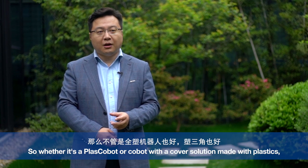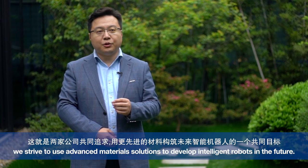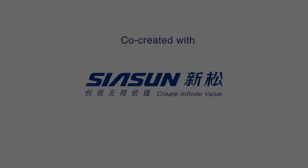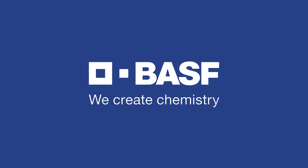Whether it's a hybrid machine or a 3D machine, this is how the two companies are looking for the best materials to build a future technology machine. BASF — we create chemistry.